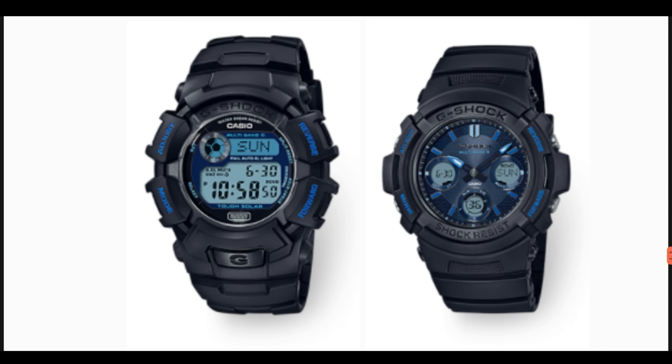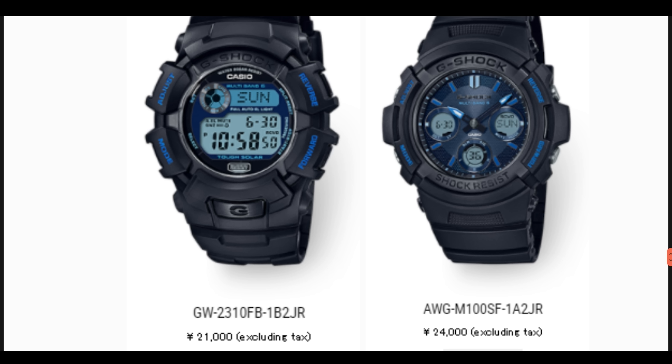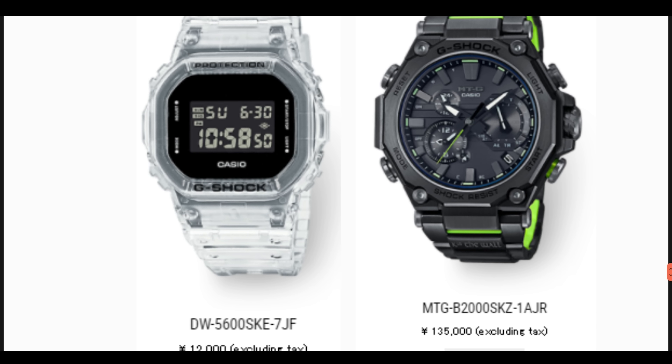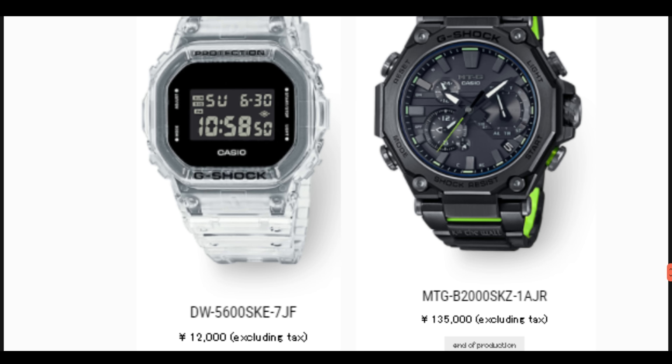We've reached the end of the new watches. Now let's look at four watches marked as end of production: two from the Fire Package series — the GW-2310FB and the AWGM-100SF — along with the DW-5600SKE, and the MTG-B2000 Sunquan limited edition model, which has also now been marked as end of production.